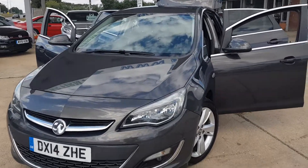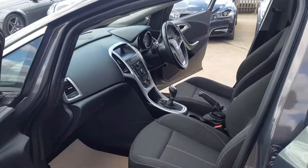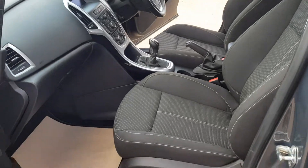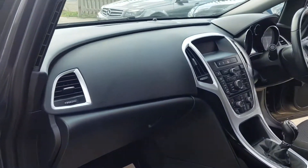We'll have a quick walk around this car today and have a look at its general condition. We'll start here on the passenger side at the front. As you can see, the seats are all in good condition as well as all the door cards and all the trimming around here on the passenger side.